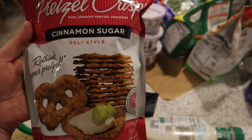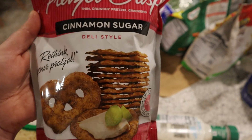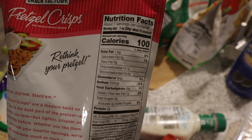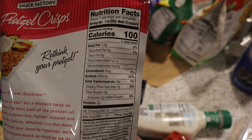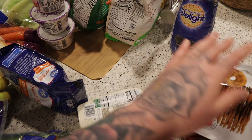But this one is a sweet one — it's cinnamon sugar, which I've never seen before and it looks so good you guys. Here are the nutritional facts on it: 10 crackers, 28 grams for a hundred calories. But I think for like a little dessert, that would be really nice.